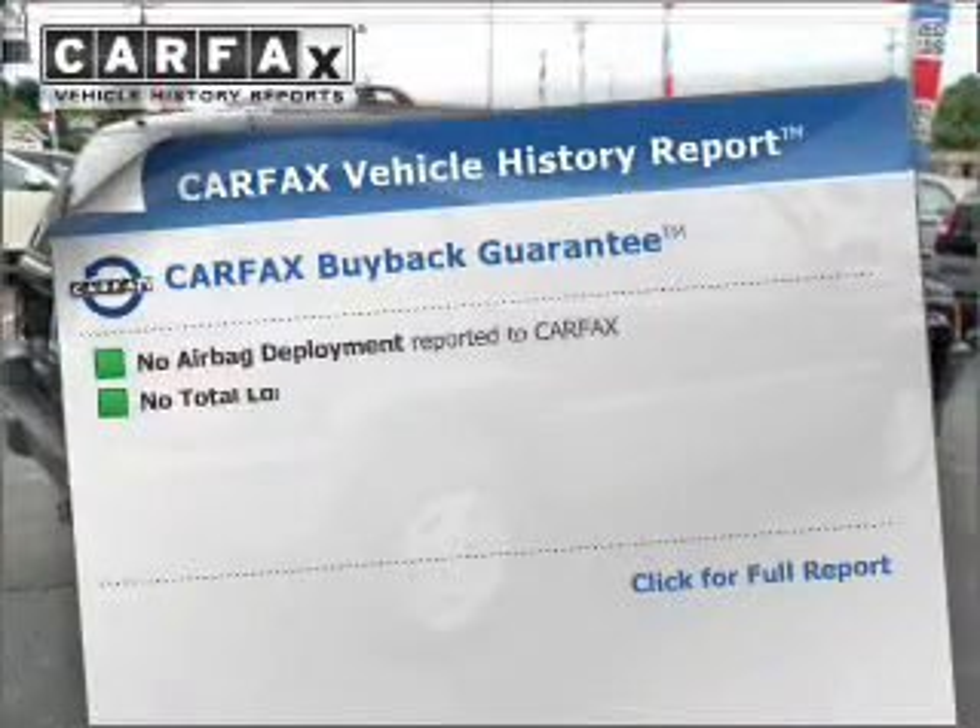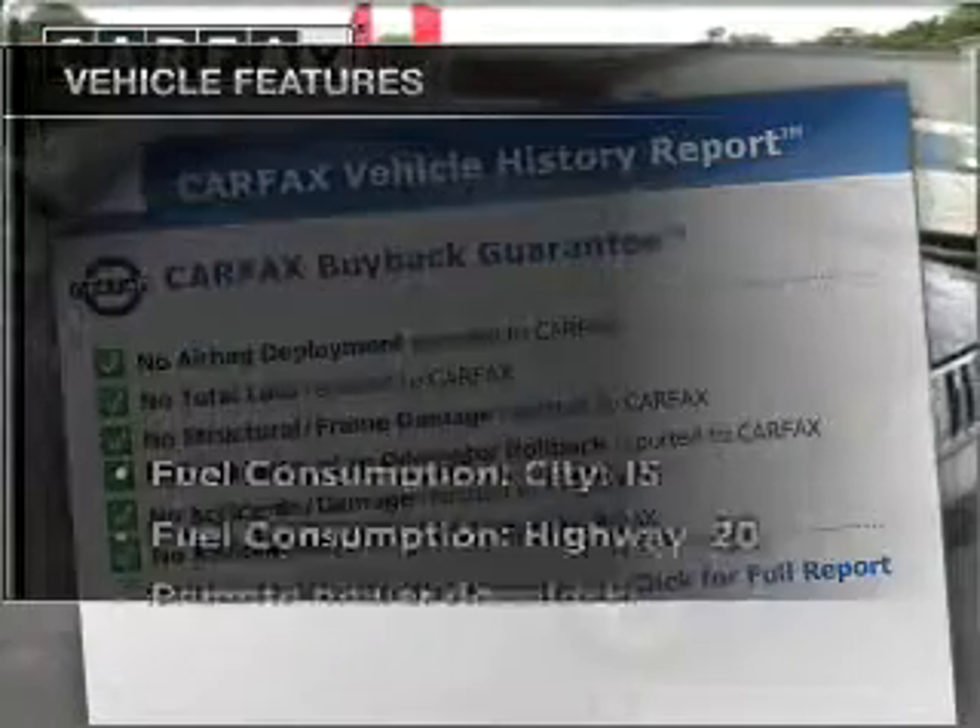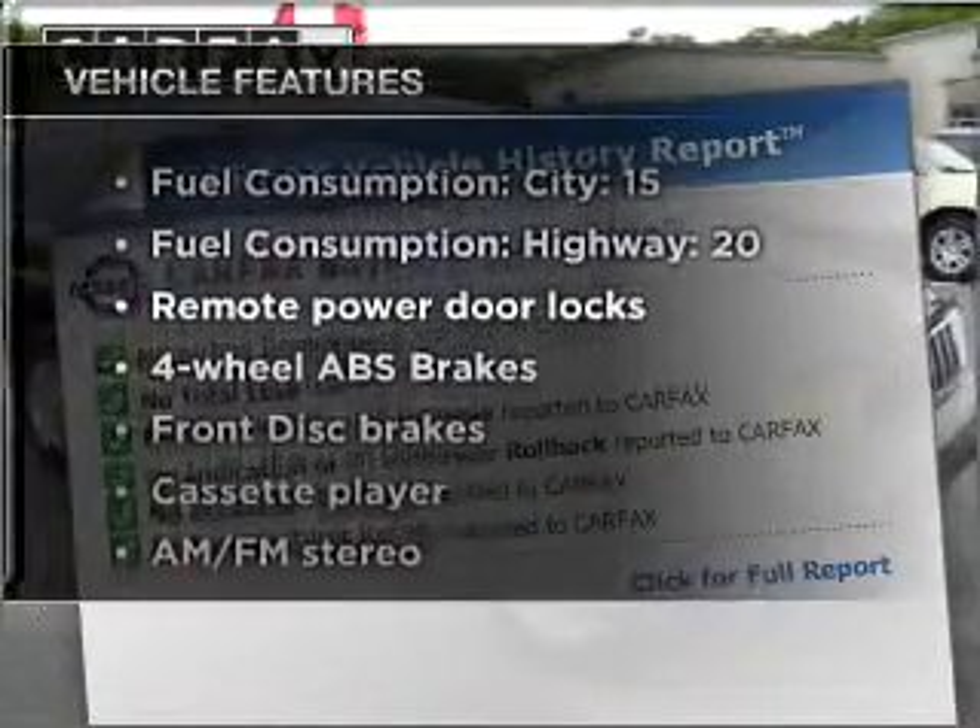Carfax has offered to provide you with peace of mind. Plus, enjoy these notable features that are included in this ride.